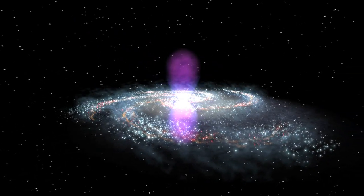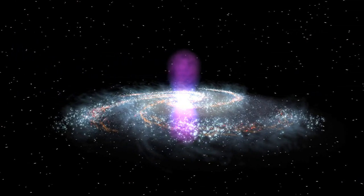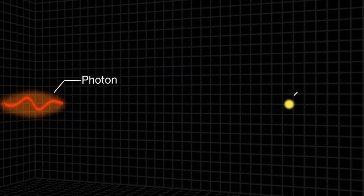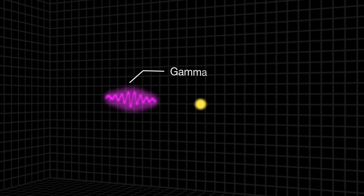Each lobe is 25,000 light-years tall, and the whole structure may be only a few million years old. Within the bubbles, extremely energetic electrons are interacting with lower-energy light to create gamma rays, but right now no one knows the source of these electrons.